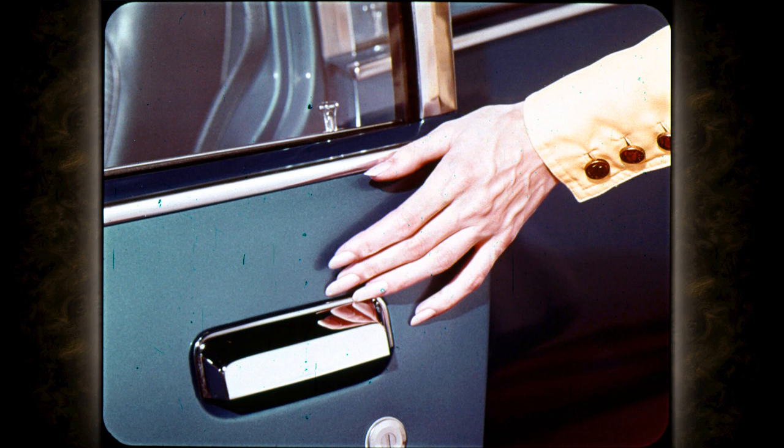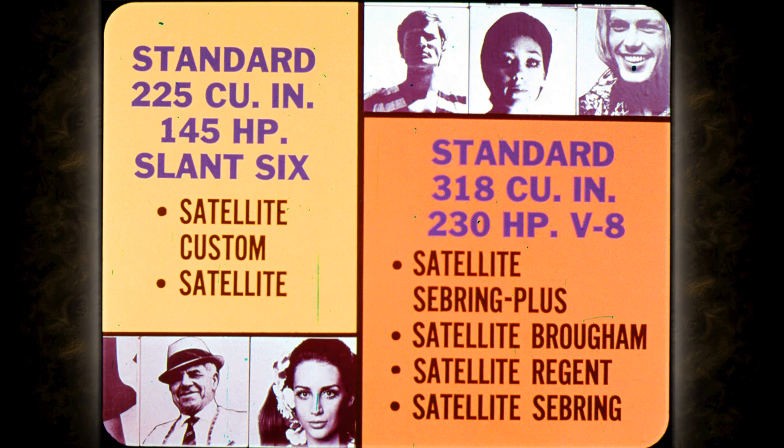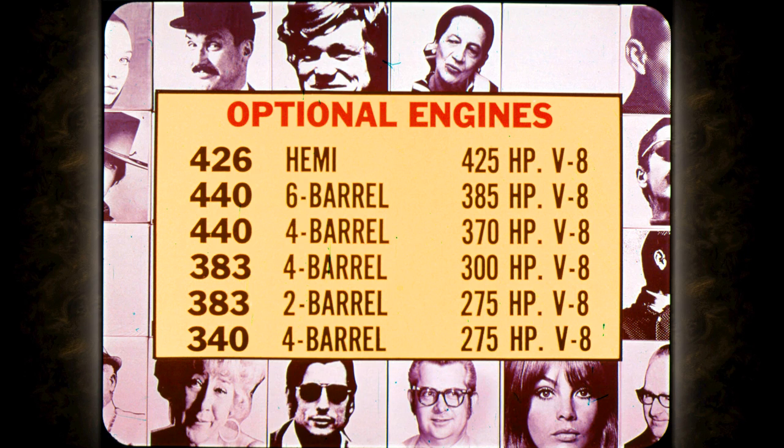The Road Runner 383 cubic-inch engine has been modified to operate on regular fuel. Road Runner's lower horsepower and heavier weight should be good news to those concerned with insurance rates. The standard six is the 225 cubic-inch 145-horsepower unit; the 318 V8 at 230 horsepower is the standard V8 on all except the Road Runner and GTX. Optional engines include the famous Hemi at 425 horsepower.